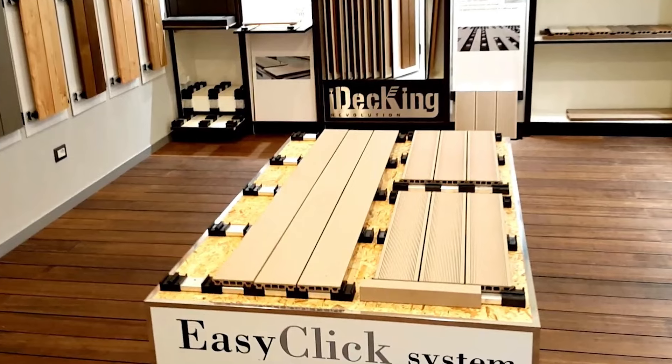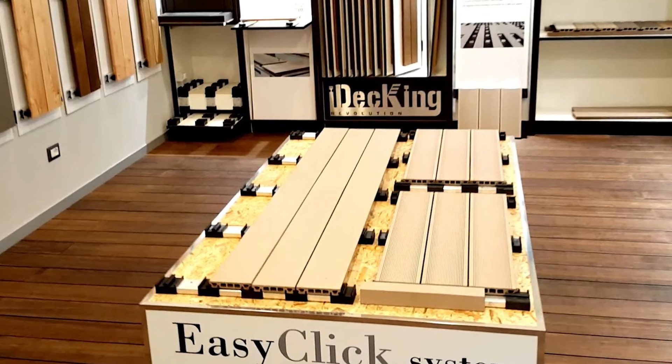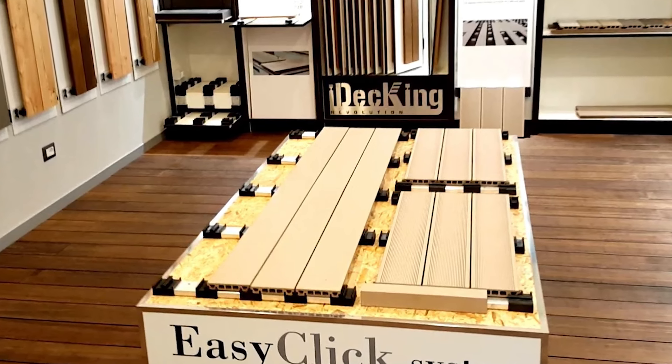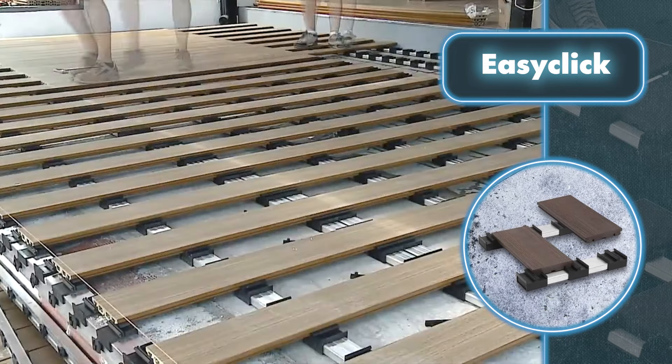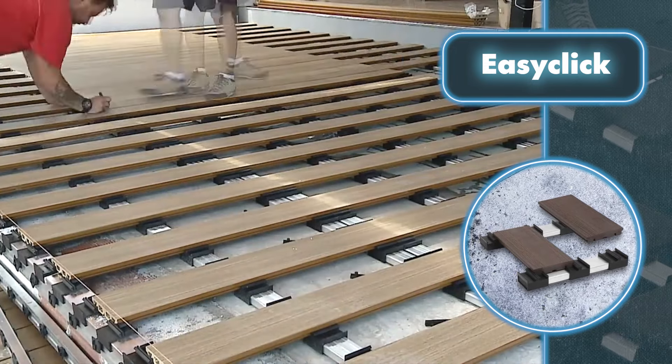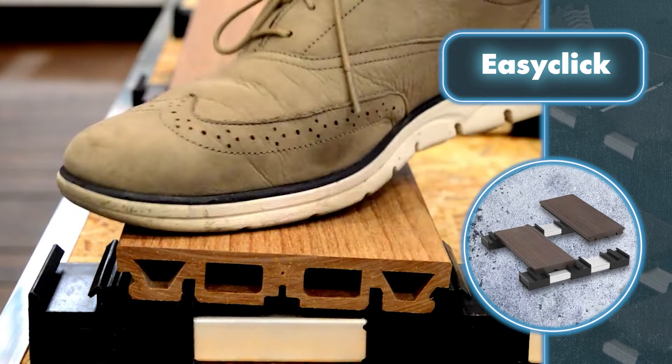The boards are not only fastened with ease but also self-level, which further reduces the time needed for laying the decking. The company says deck installation is five times faster than with traditional systems. On top of everything, Easy Click High Decking Revolution claims the system prevents water from pooling under the surface.